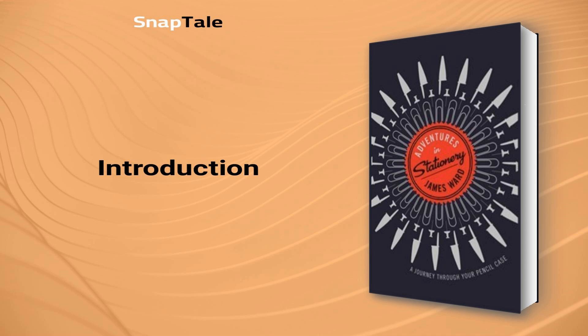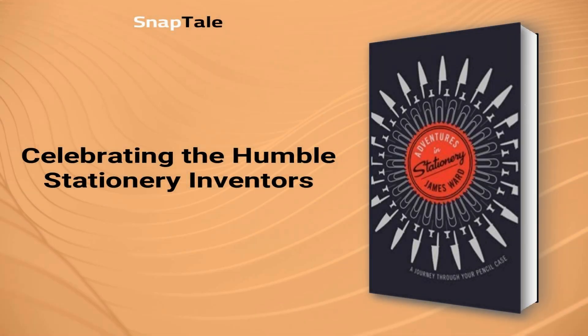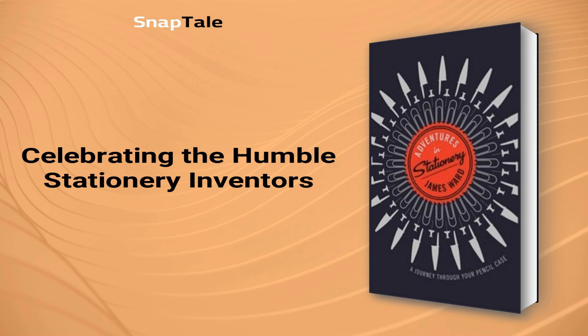Delve into the intricate art of pencil-making, trace the lineage of paper, and uncover the stories behind famous brands and their iconic products. The paper clip is considered a perfect design, featured in prestigious museums in New York and Germany. However, no one knows who the original creator of the paper clip was, or many other everyday staples such as pens and pencils. It's important to remember and celebrate the inventors of these seemingly simple yet essential tools that contribute to our culture.